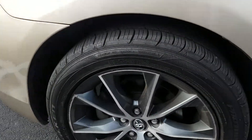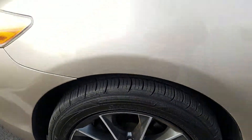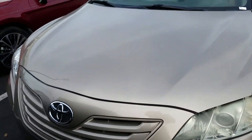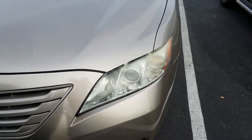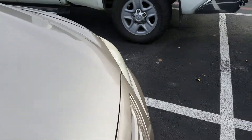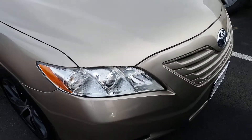Here's a look at the wheels — they appear to be in good shape. Here's the front end of it, still has a lot of its sheen and luster. These lights are a little fogged, but it's actually normal.